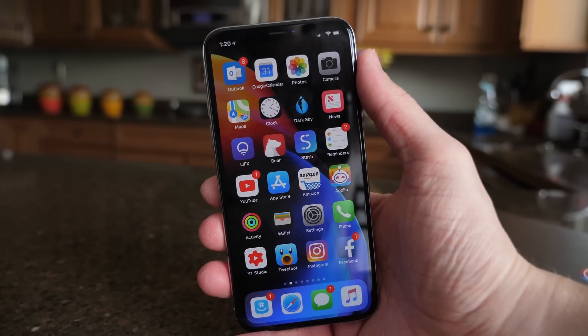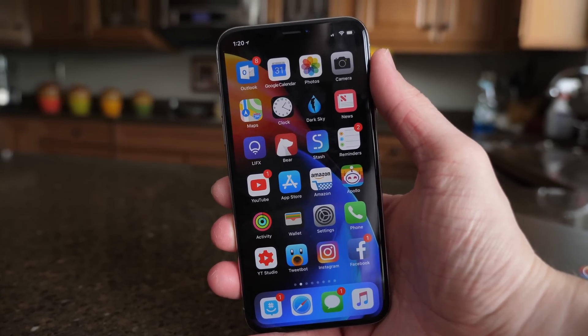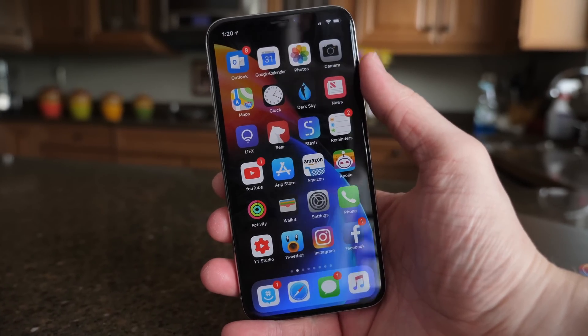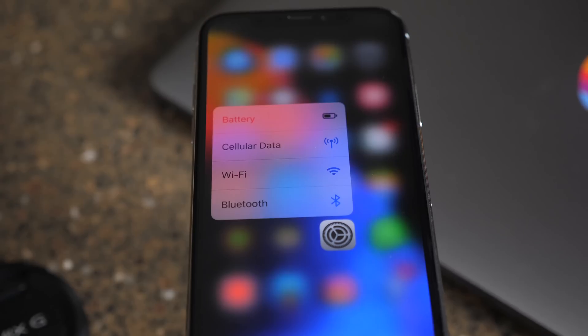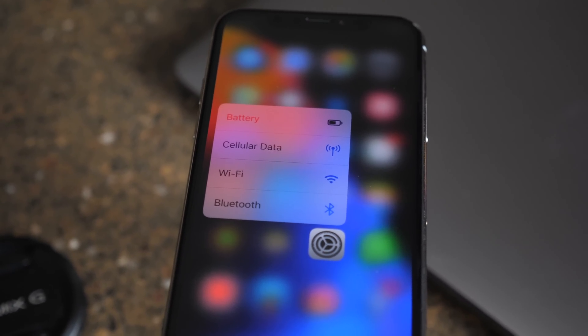If you enjoyed watching the video and you're excited for iOS 11.4, make sure to drop a like. Hit subscribe if you want to see more iOS update videos like this in the future. If you want to help support the channel, head over to shop.iupdateOS.com — you can use code MAY for 5% off your order all month. I've been Sam, I hope you are doing great, and I'll talk to you in my next video.